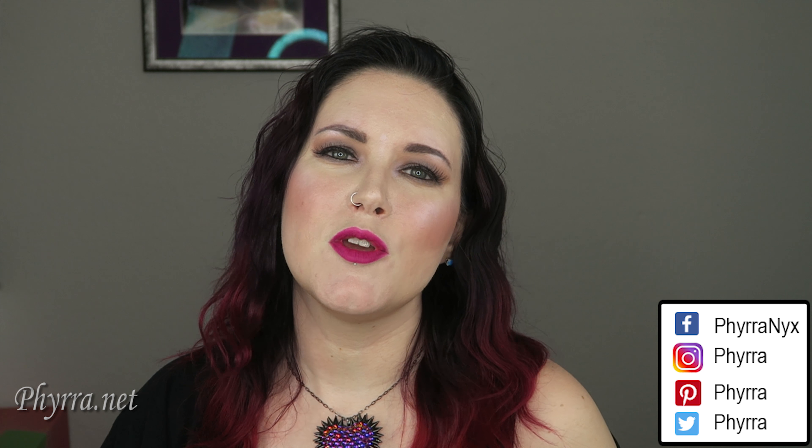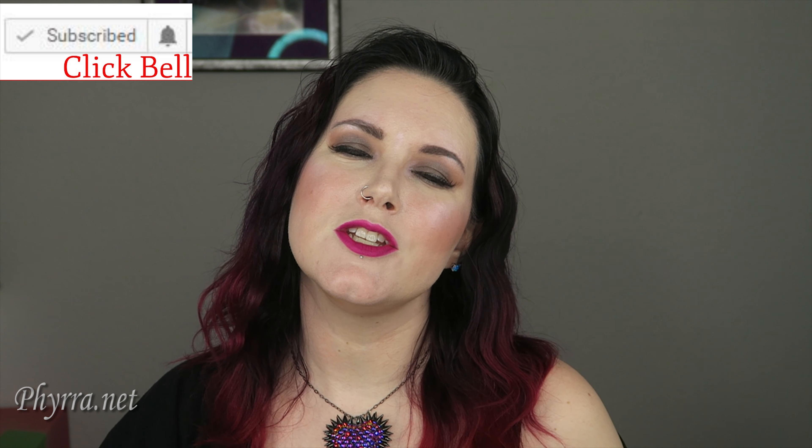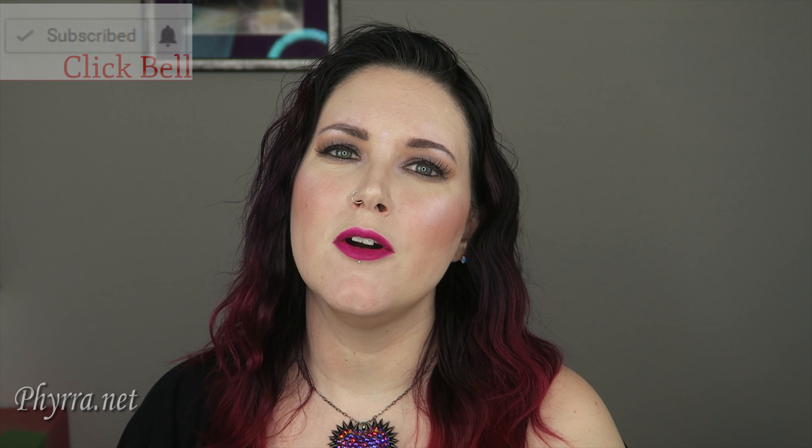Hey guys, welcome back to my channel and hello to you new people too. Just a quick note before we begin — you may not be getting notifications that my videos are live. If you click on the little bell down below, it'll send you notifications whenever I upload a video. Today I'm bringing you the top 10 best products of 2016.